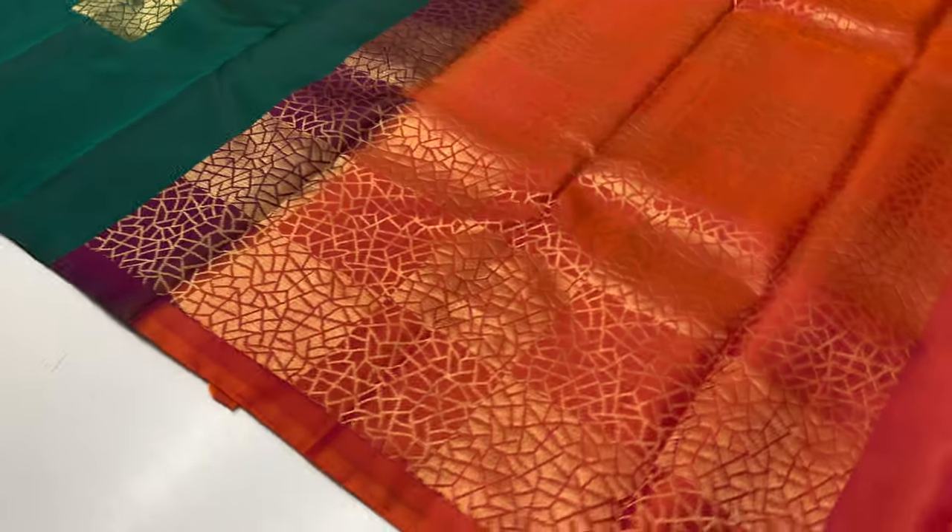You can choose tassels with or without sari. In COD mode, you can book one sari. You can book sari code 2051.